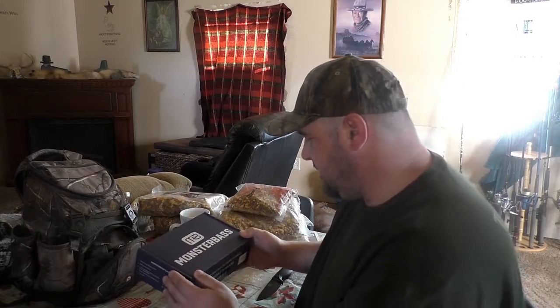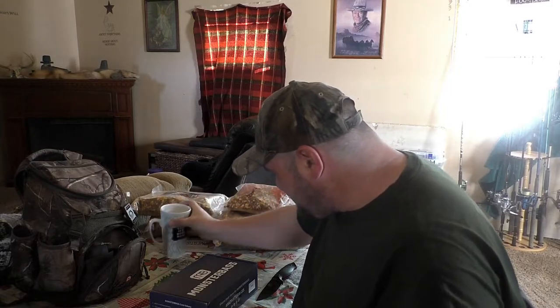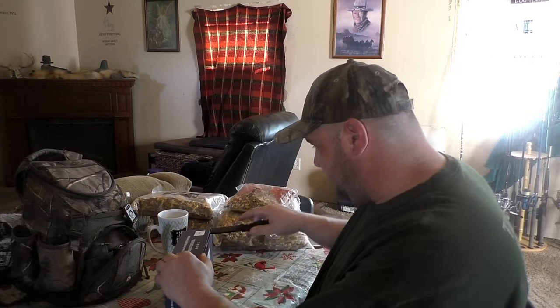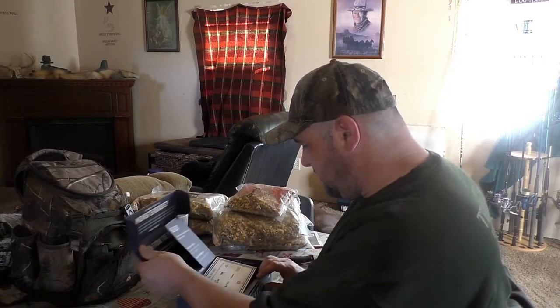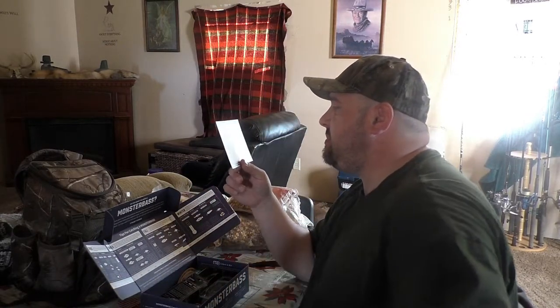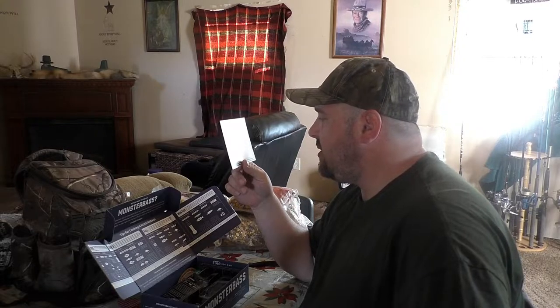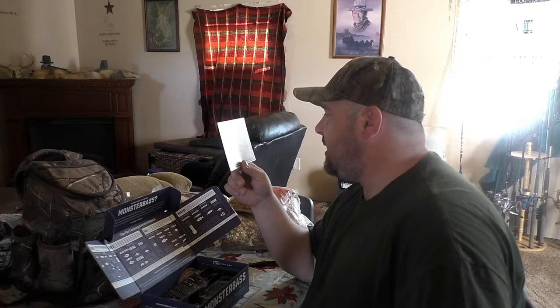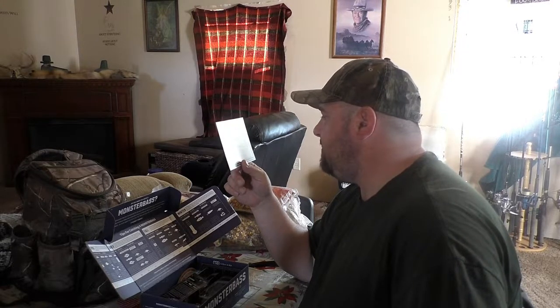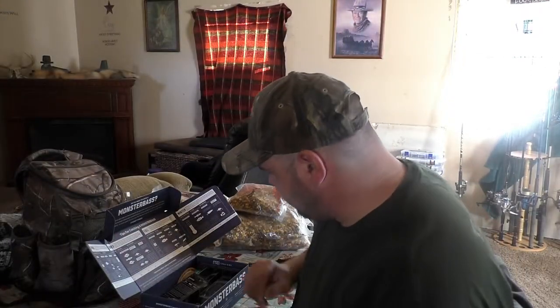All right, so today we're gonna go through the new subscription box that just came in like two days ago, and I've kept myself from opening it. All right, let's go see what we got in here. This month includes baits from Father Partners, Striking, Strike King, Blitz Lures, Gambler, Goldfish, Headbanger, Reaction Strike, and fishhooks. That's this month's thing — we'll love it.